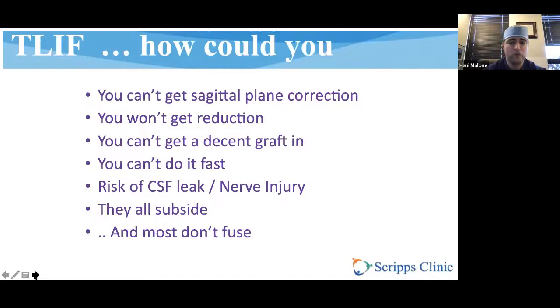TLIF — some of the things you'll hear, not necessarily because they're true, include: you can't get sagittal plane correction, you won't get reduction, you can't get a decent graft in, it takes a lot of time because you have to remove the facet, you can get a CSF leak or nerve injury, all the grafts subside, and most of them don't fuse. So how could you do this operation?